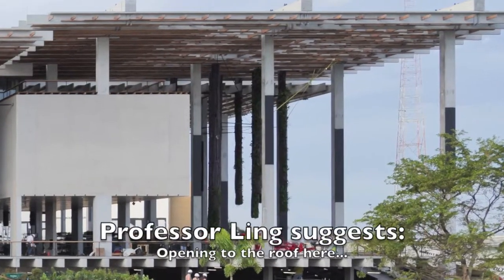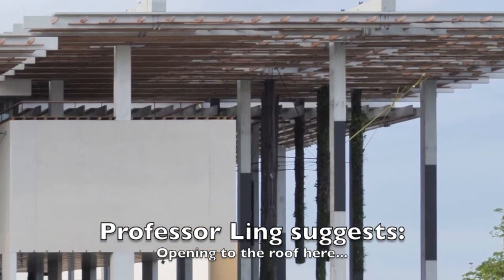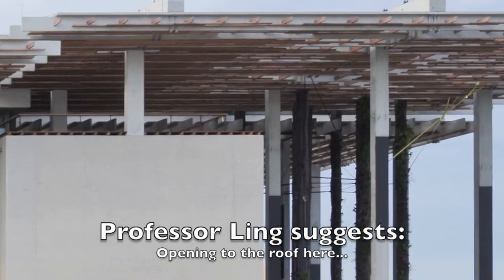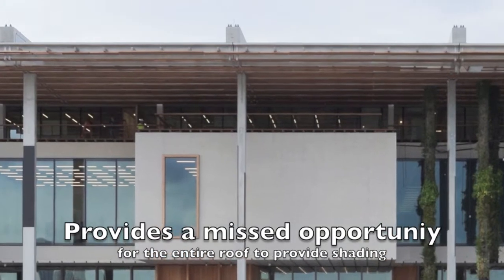I think the museum has addressed some climatic concerns. The fact that there's a huge overhang over the building itself, with public spaces now under shade — those are good things. This building has taken maximum opportunities presented to it by having this shading device that is created.